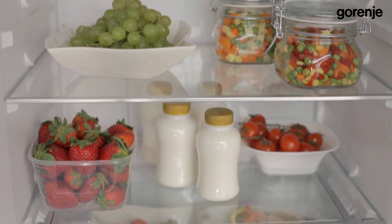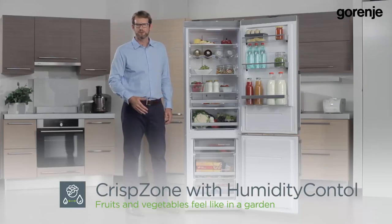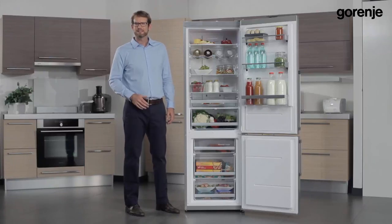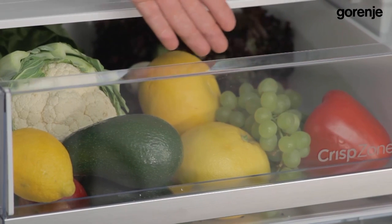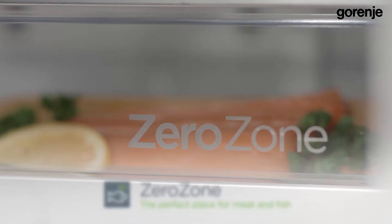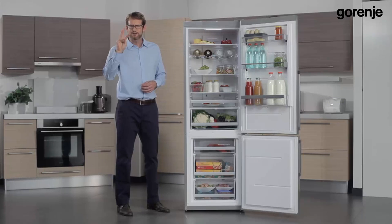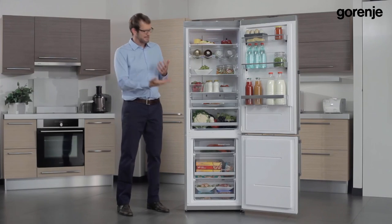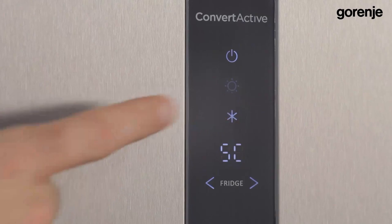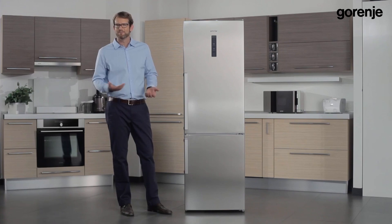Different drawers and zones take care of special food conditions. First, the 36-liter crisp zone with its humidity control slider handles large quantities of fruit and vegetables, taking care of the humidity needed for all kinds of fresh produce. Then there is the zero zone, which is perfect for fish and meat, especially if you need to marinate it — it keeps food fresh three times longer at zero degrees and is elegantly designed. Finally, there is the super cool function in superior models, which is ideal after restocking the fridge, lowering the temperature and preserving the microclimate.